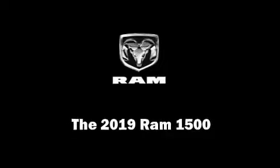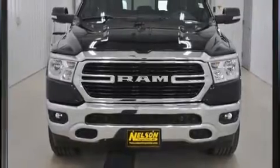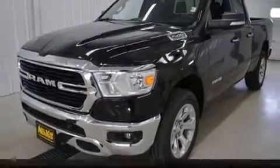Discerning drivers will appreciate the 2019 Ram 1500. It features four-wheel drive capabilities, a durable automatic transmission, and a powerful eight-cylinder engine.